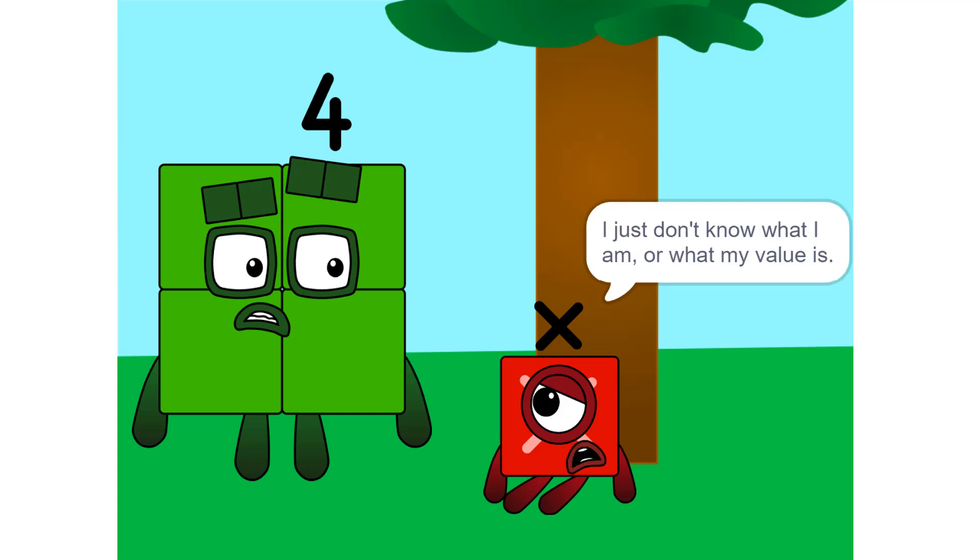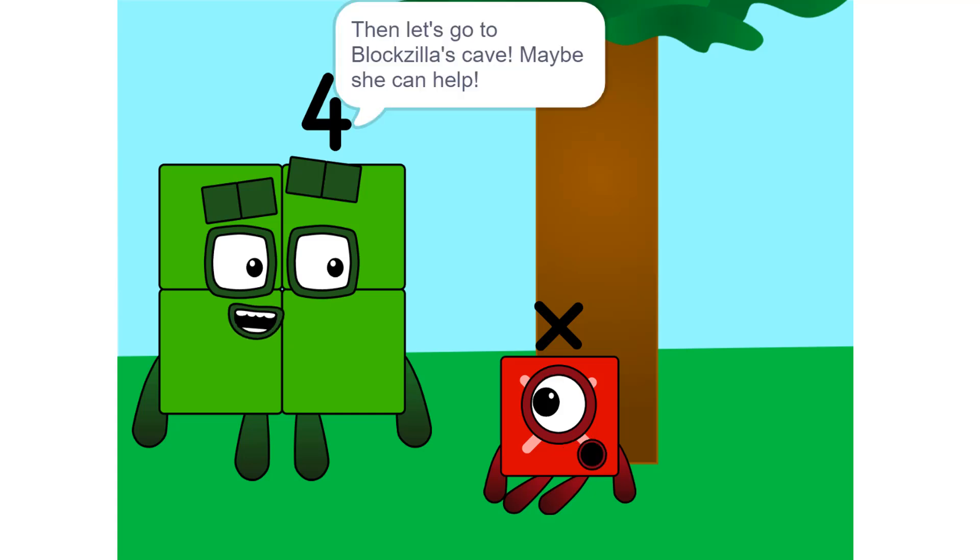I just don't know what I am, or what my value is. Then let's go to Vlogzilla's cave. Maybe she can help.